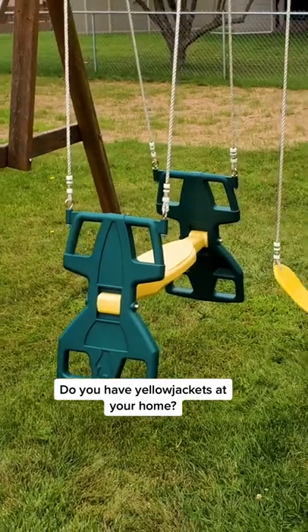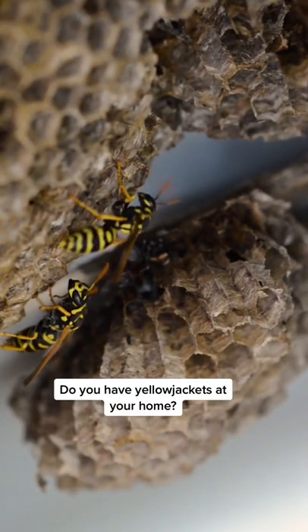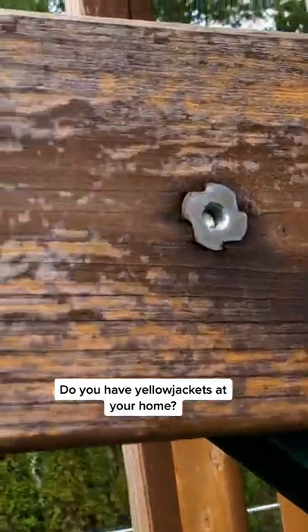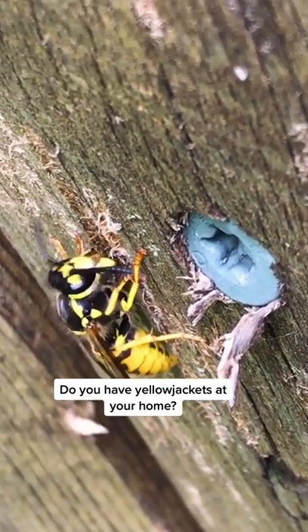They come up to it and peel off a piece of wood because it's so dried out, then take it back to build their nest. It's everywhere — every piece with that goldish, yellowish color you can see all the way along here. That wood needs to be power washed and stained or painted.